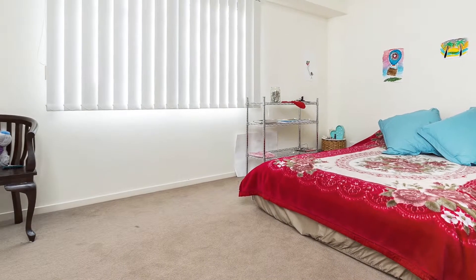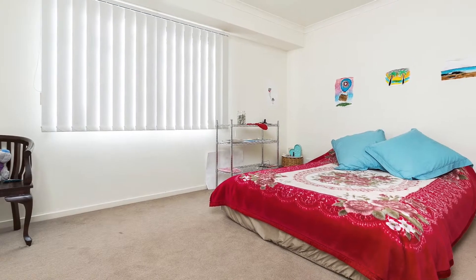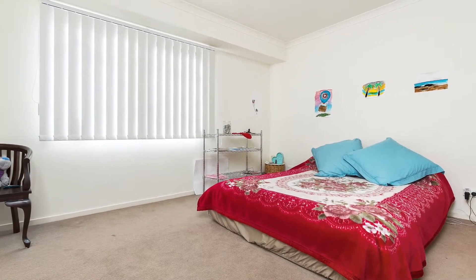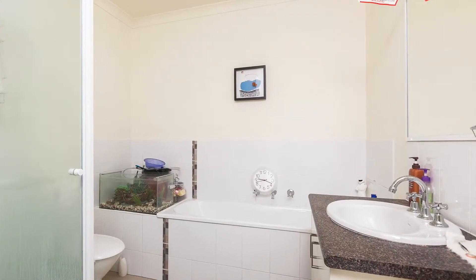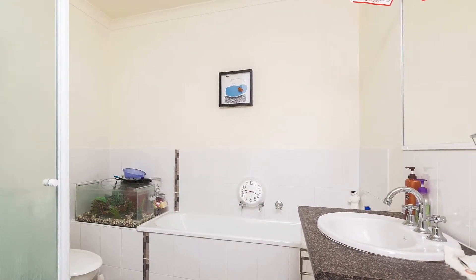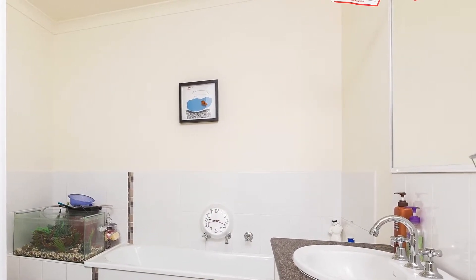Making your way up to the first floor, you'll be greeted by two generously sized bedrooms, with the master bedroom offering a full ensuite and both bedrooms comprising built-in robes. Additionally, the first floor encompasses a main bathroom with toilet and a magnificent balcony off the second bedroom that overlooks the peaceful adjoining parkland.